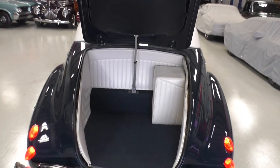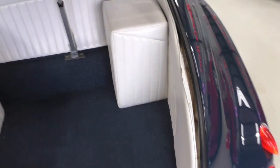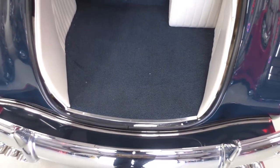We'll give you a quick view of the trunk here. Vertically pleated, just like the interior — kind of the pearl white interior. Royal blue carpet matches the car nicely.